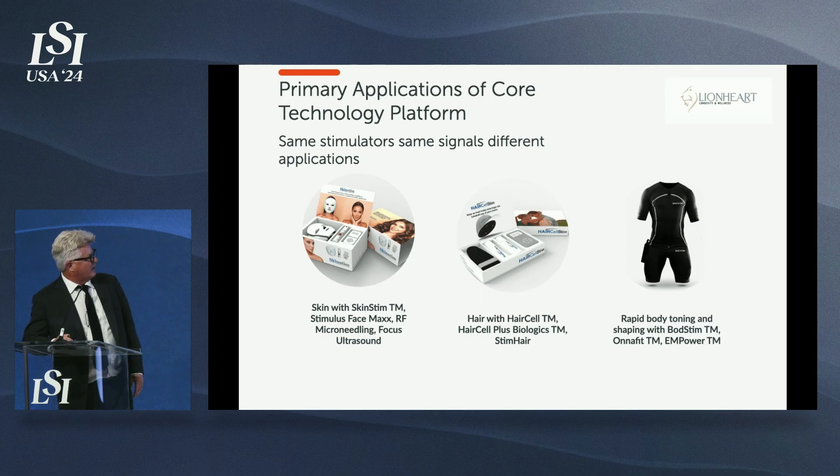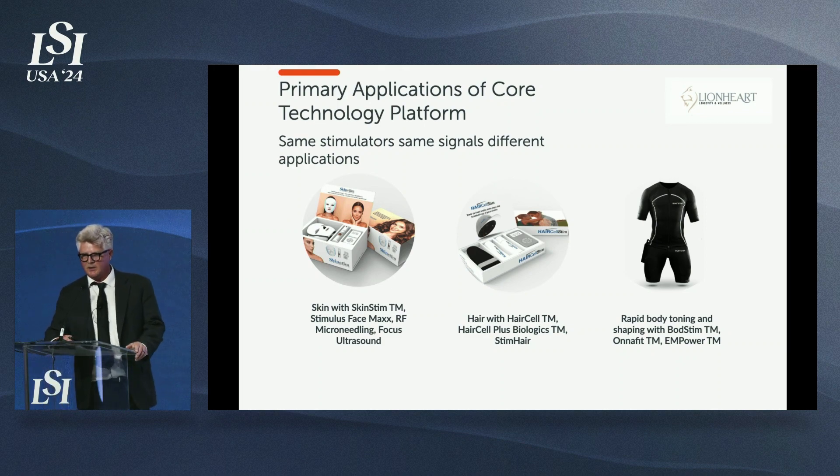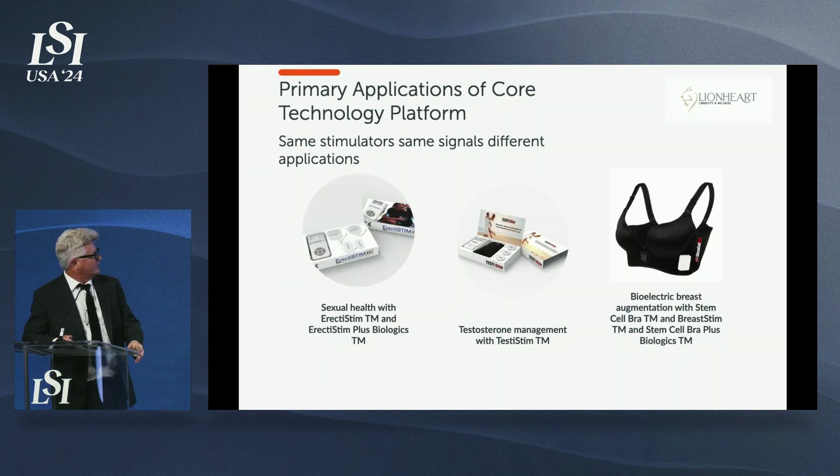Our FDA-cleared products include skin regeneration, and we have 700 patent claims covering what I'm describing. Most are bioelectric expressions to control proteins that grow skin, regenerate hair, or in the case of the Bod Stem Suit, which is FDA cleared for augmenting the benefits of exercise. We also have a treatment for sexual health — we just finished a clinical trial of 115 patients: only half-hour treatments, eight times, twice a week for four weeks.